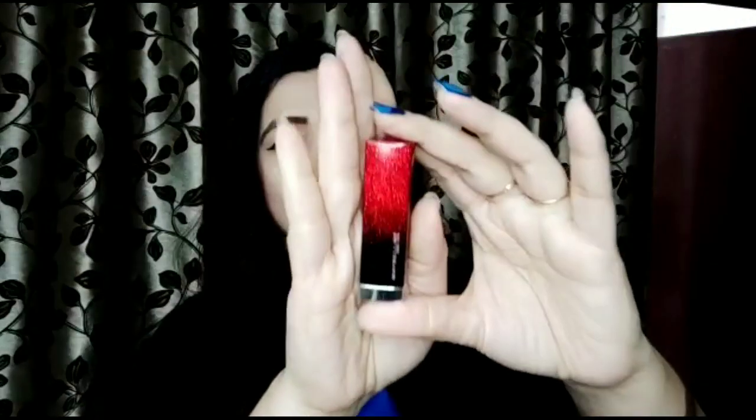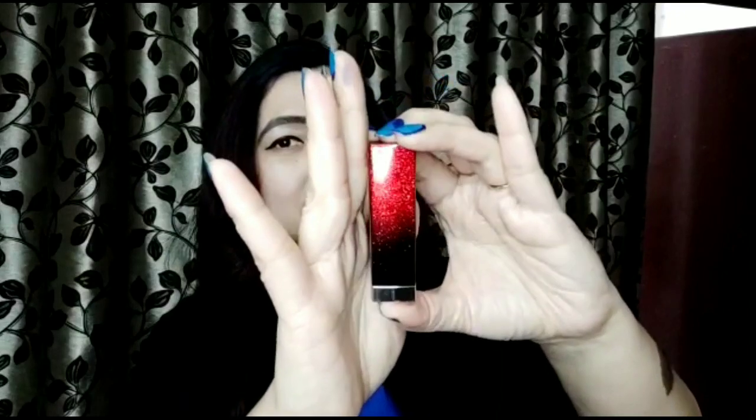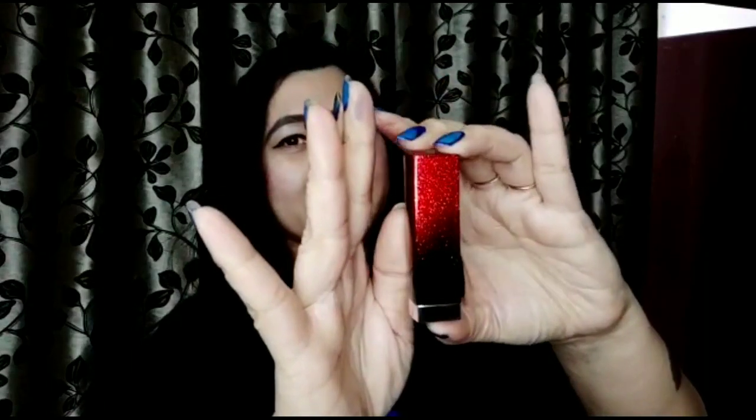I just love this gorgeous packaging. Just have a look at it — can you see the glittery and shimmery look? It is so beautiful and so attractive.